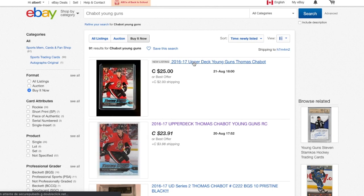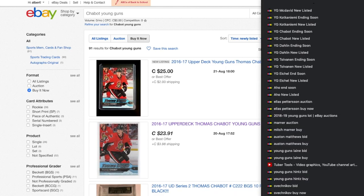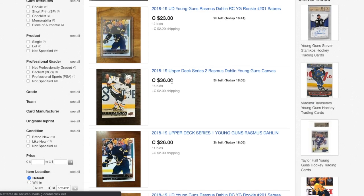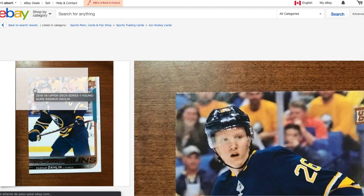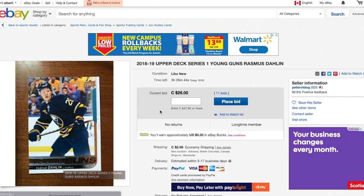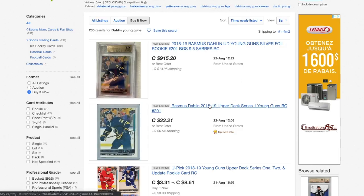Best offer at $25 — nice, that's super good. Go for the Laine. $26 right there — it's not in a penny sleeve in the picture, which is a bit scary to be honest. I'm gonna put it in my watch list.